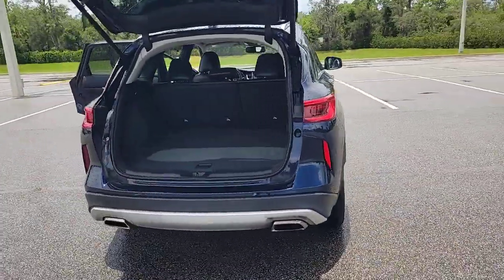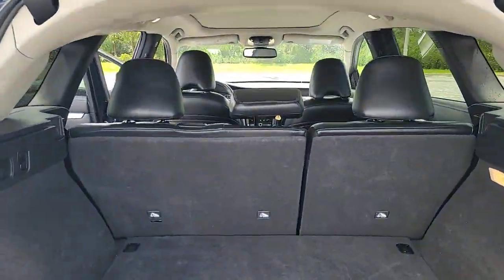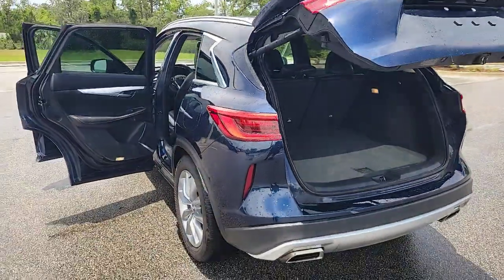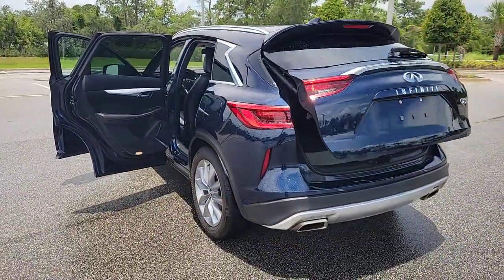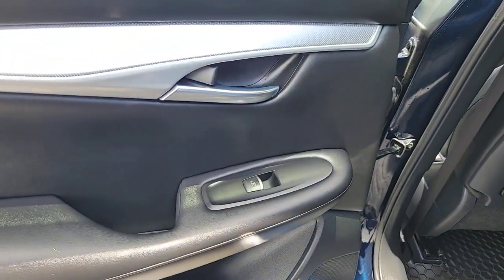The following are some of this vehicle's highlighted options: pre-collision system, panoramic roof, moonroof, keyless entry, navigation system, sun moonroof, power passenger seat, fog lamps, premium sound system, and keyless start.